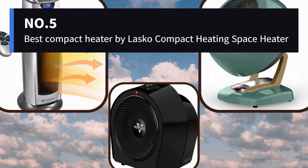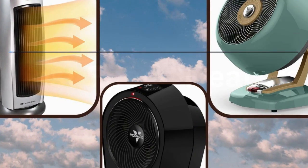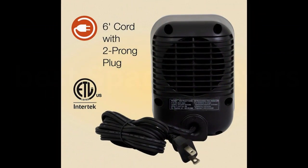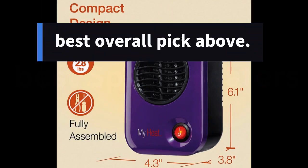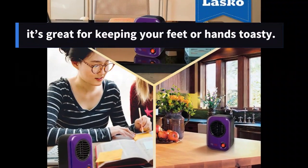Number 5: Best Compact Heater — the Lasko Compact Heating Space Heater. Convection Ceramic, ETL Listed, Cool Touch, Overheat Protection, 200 Watt. A cute little under-the-desk buddy, this mini space heater is essentially a smaller and more colorful version of our best overall pick. While it definitely won't warm up the room, it's great for keeping your feet or hands toasty.